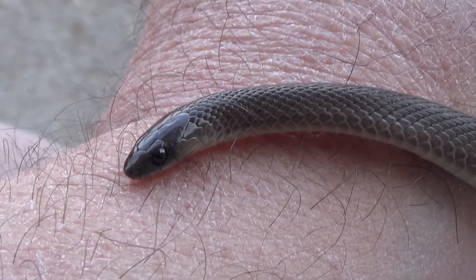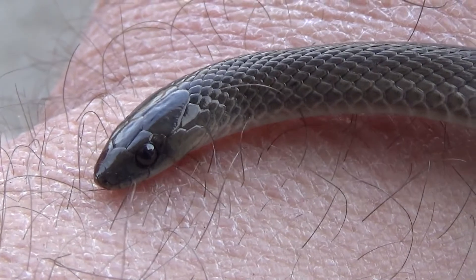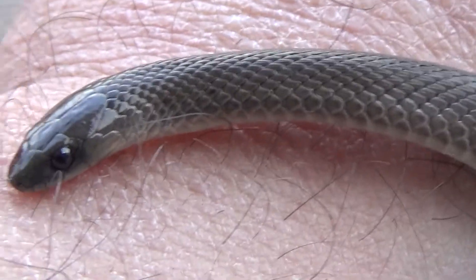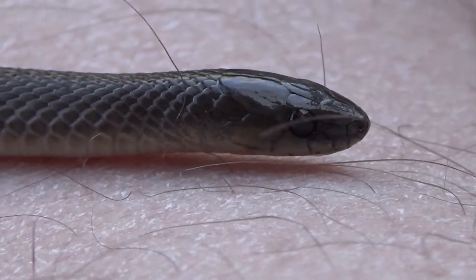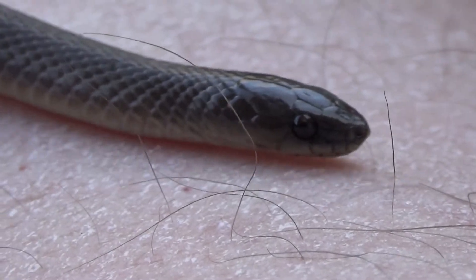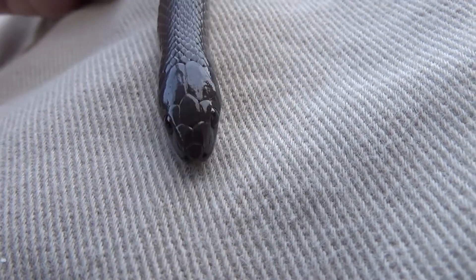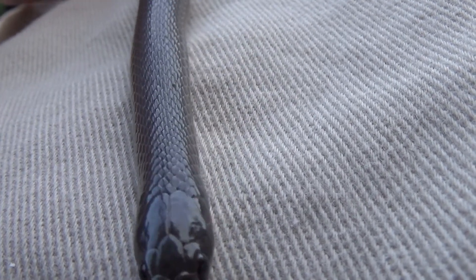...is that the rough earth snake has keels down the middle of its back on its scales. The smooth earth snake usually doesn't. The rough earth snake also has five upper labial scales — those are the scales right under its eye along the top of its mouth.